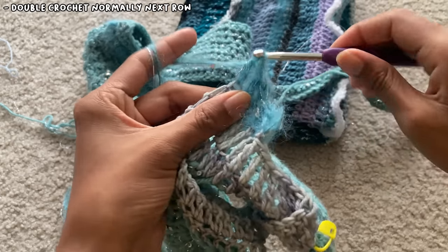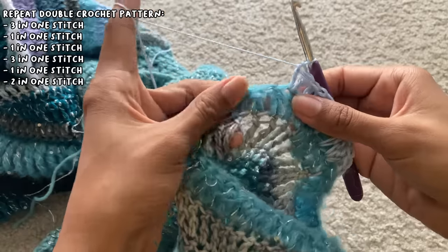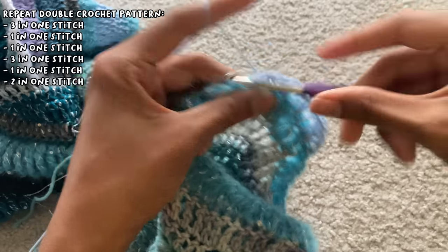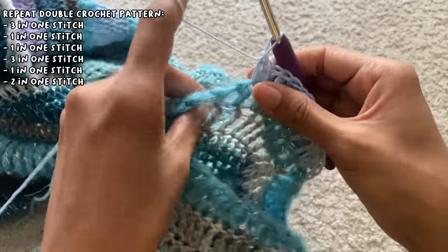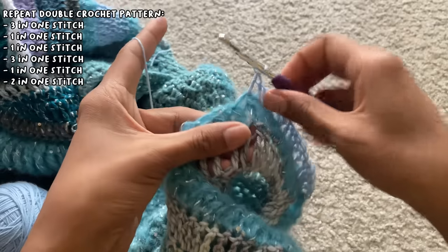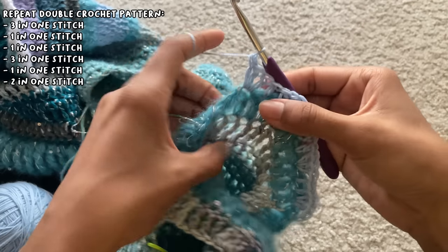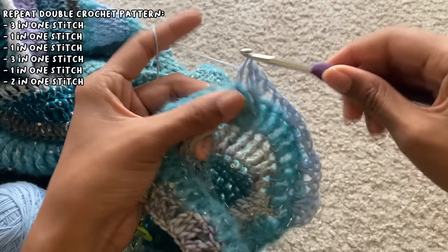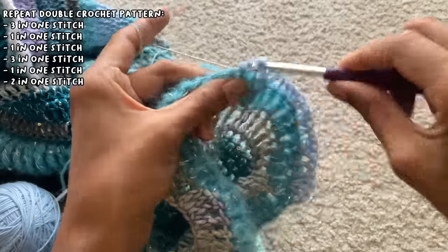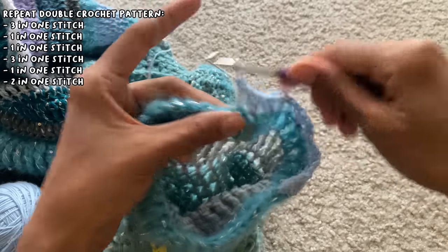For the next row I did double crochet with my mohair and sparkly yarn, and then the row after that is where I began to increase to make the sleeves more flowy. To do this I did three double crochets in one stitch, then one double crochet into each of the next two stitches, then three double crochets again in one stitch, then one double crochet in one stitch, and then two double crochets in one stitch. I repeated this pattern of three-one-one, three-one-two until the end of the row.